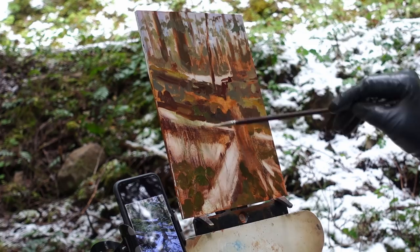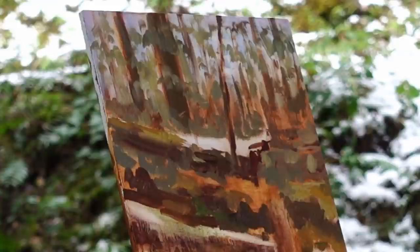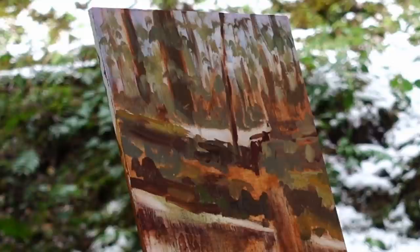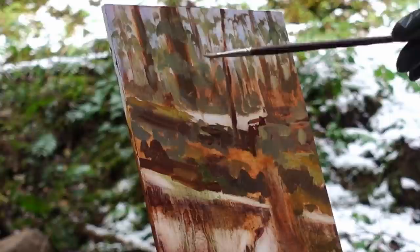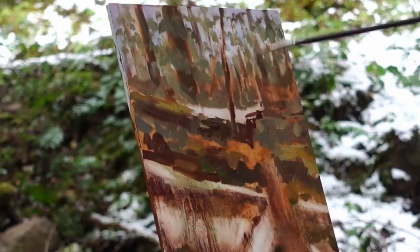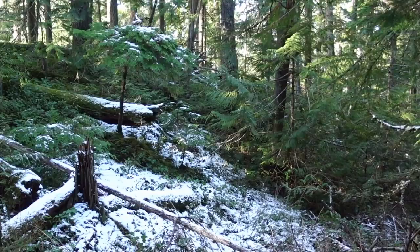I don't want to overdo it. I don't want to make it just one kind of pattern of branches — I want to be thicker in some places, thinner in others. Now I'll mix up some of the foreground colors: the darkest dark of the fallen trees, that broken stump, and the colors of the snow. I'm going to exaggerate that stump — make it a bigger element in the foreground just to try to add some interest to the composition.